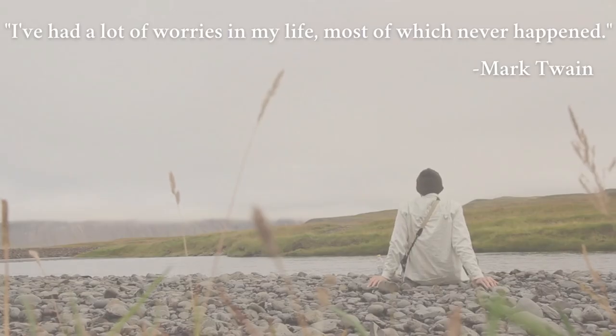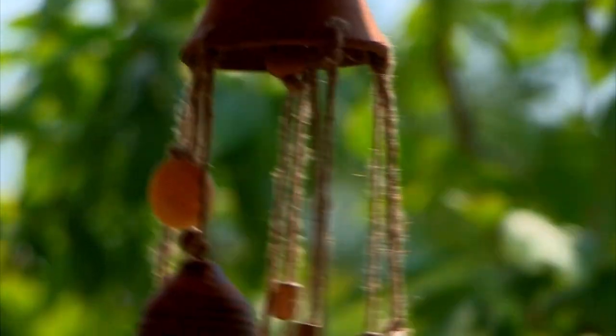There's a quote by Mark Twain: "I've had a lot of worries in my life, most of which never happened." So it's really important to manage stress.